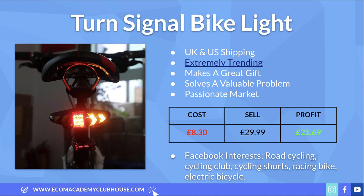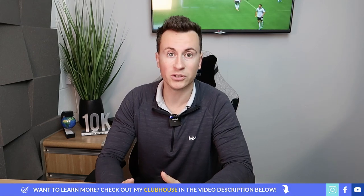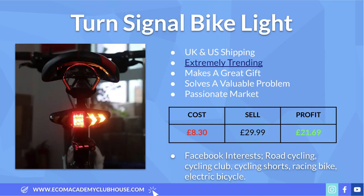We can source this product for about £8.30 delivered. My recommended retail price would be £30, which is not unreasonable and leaves a profit margin of about £21. Don't forget: if someone is looking for a rear tail light, they're probably also looking for a front light — a very straightforward upsell opportunity. For Facebook ad interests, target people genuinely interested in cycling: road cycling, cycling clubs, cycling shorts, racing bikes, and electric bicycles. A product like this could absolutely kill it if you focus on specific cities.